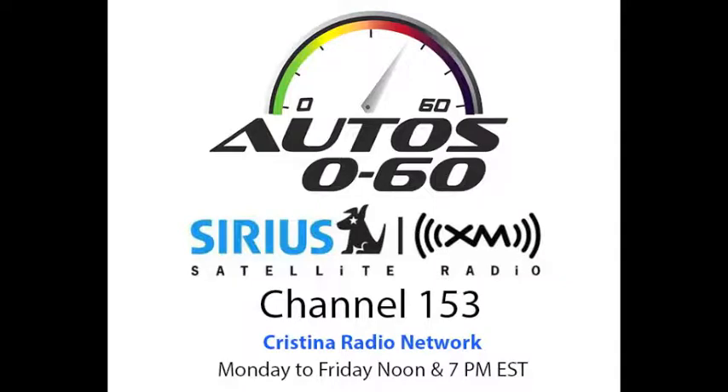Thank you very much. You're welcome. Always good talking to you. That was Jim Treanor from Hyundai at the Concept Lawn at Pebble Beach. When we come back next week, we'll have more information and more interviews here on Auto 060 with Javier Mota.